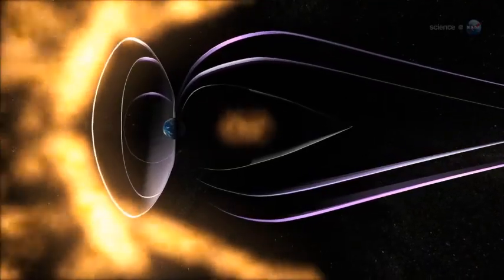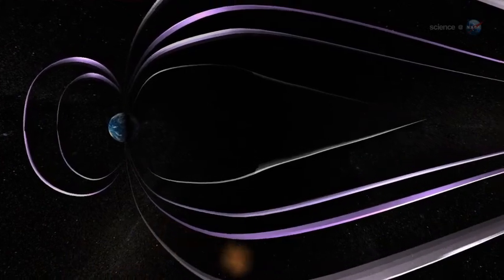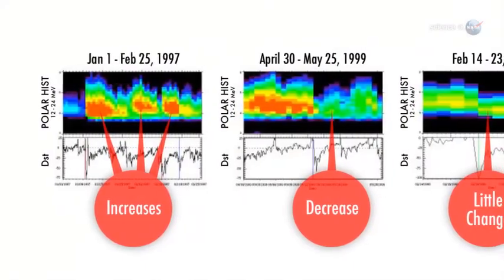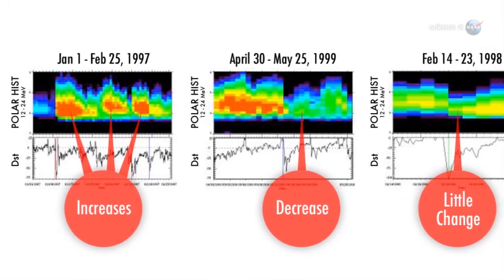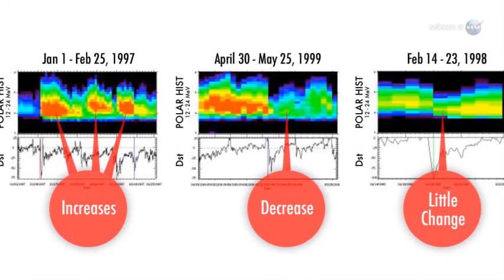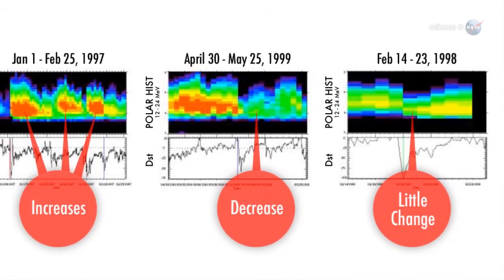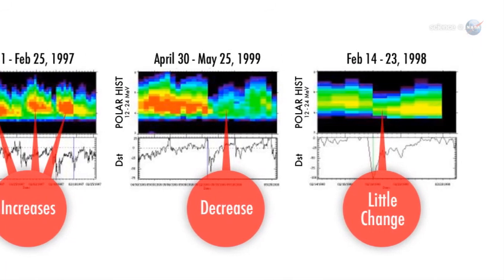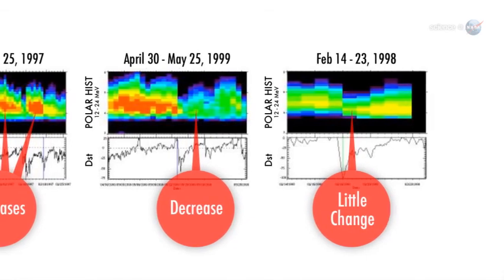When a storm cloud from the sun hits the radiation belts, they often respond in counterintuitive ways. One possible outcome is that the radiation belts fill with energetic particles, such as the potent killer electrons that worry mission planners. However, just as often, the opposite happens. A solar storm can cause the belts to lose their killer particles, temporarily making them a safer place, and sometimes, nothing happens. The belts remain completely unchanged.